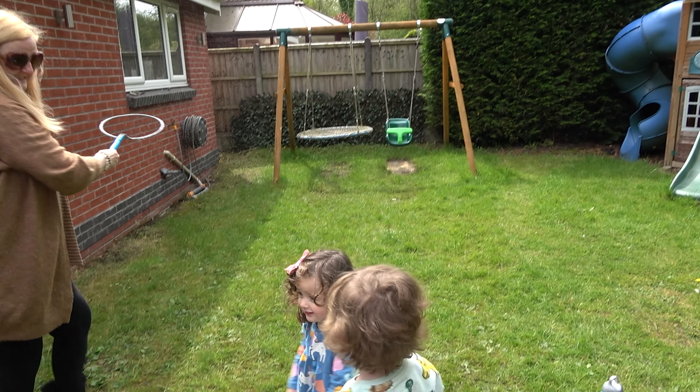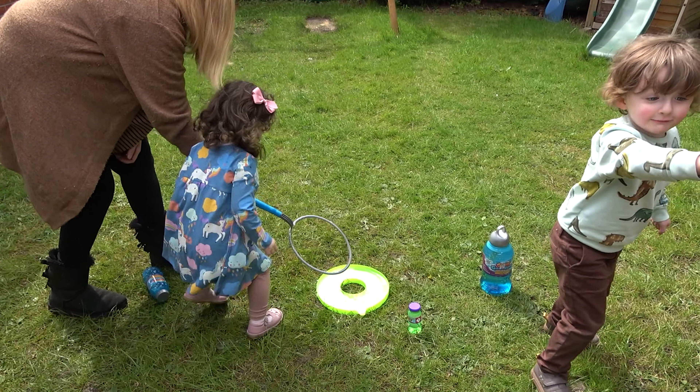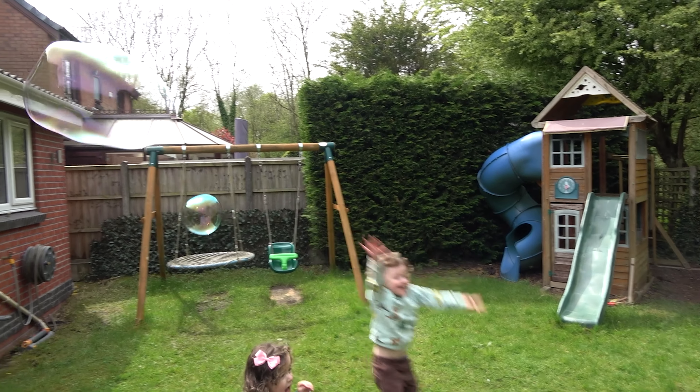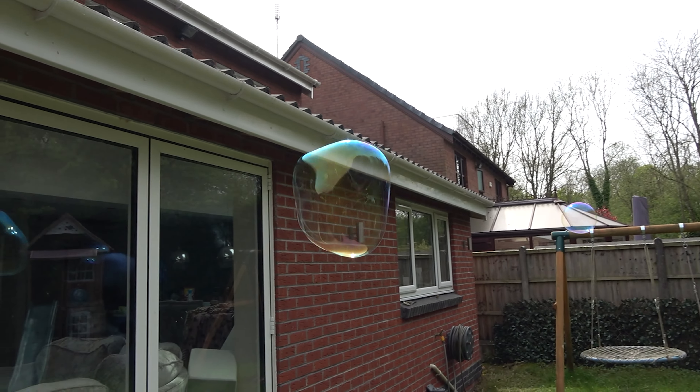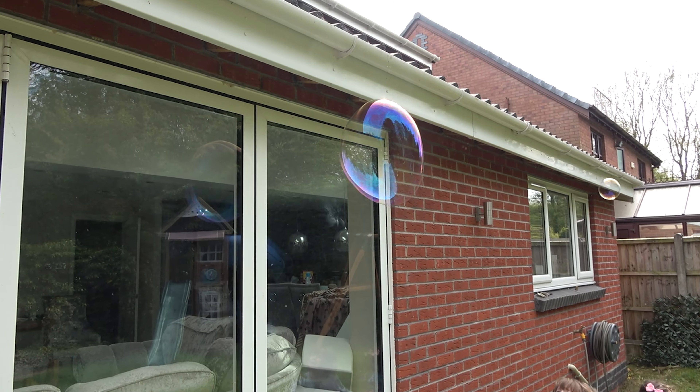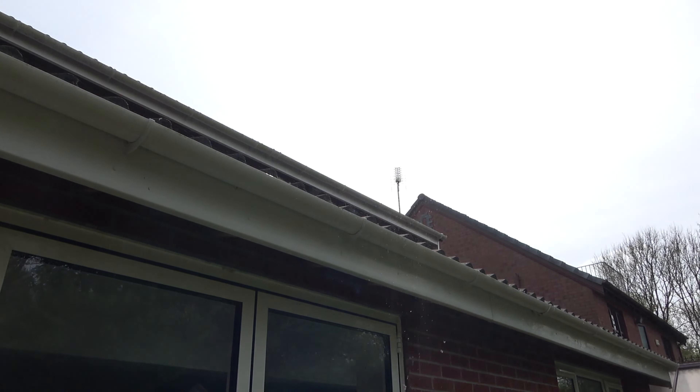Whoa, look at that! That was massive! It didn't get much of a chance — it hit me! Because you put your hand through it. Right, there we go. Whoa, look at that! Too high! It's too high! Oh no — it hit the roof!